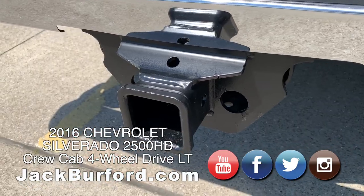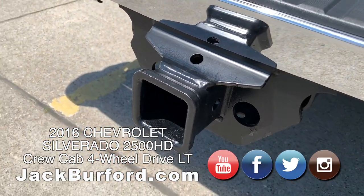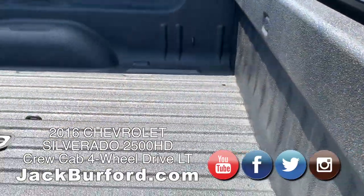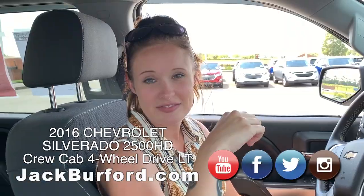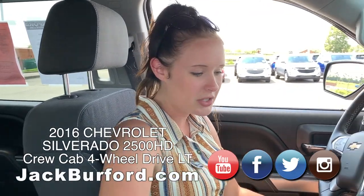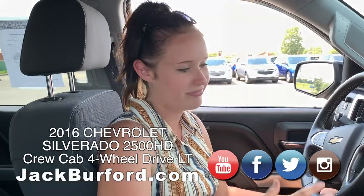The tow rating is 13,000 pounds, but there's a gooseneck and a fifth wheel installed in this truck, so with those it's about 14,500. And they said this has never hauled anything — the guy installed it and never used it. He bought the truck and then sold it here.